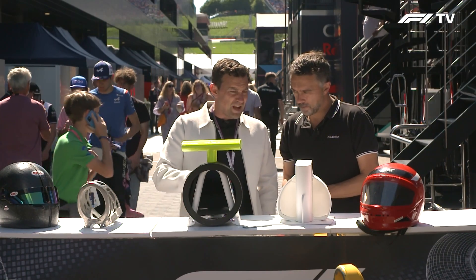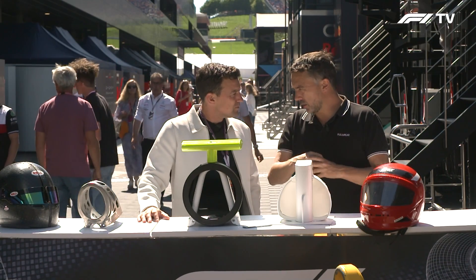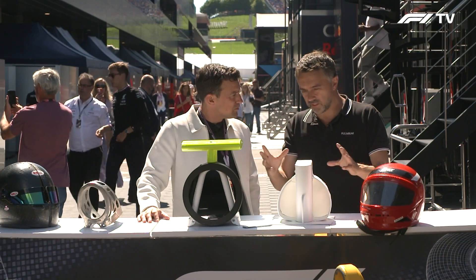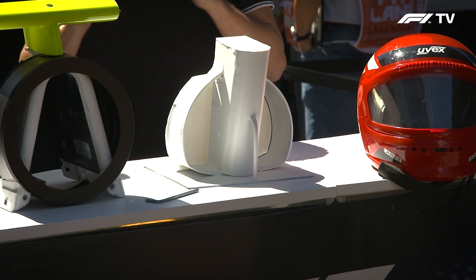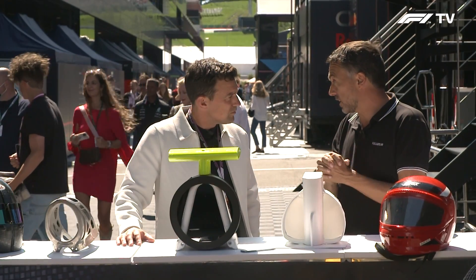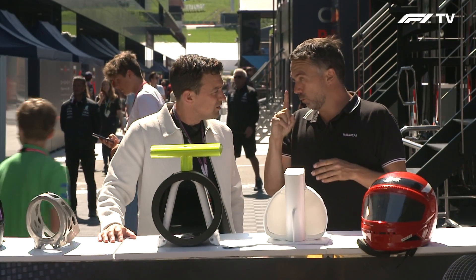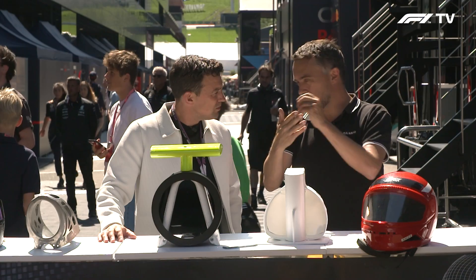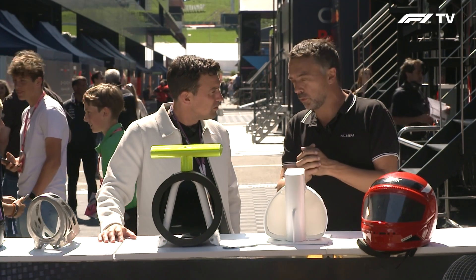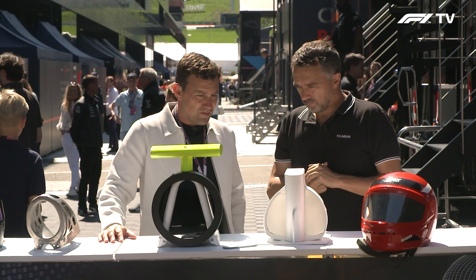How does the roll hoop actually attach to the monocoque? It's up to the teams. They can bond it with very special glues, or they can bolt it. The important thing is that the team passes the FIA test, which is now done on every single chassis. Before, it was only done on one chassis and the others could pass with just a sticker — but now they go through the test on every single chassis. Incredible stuff.